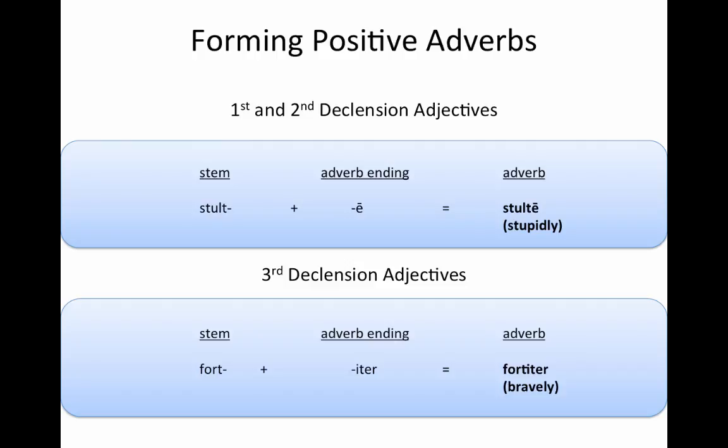Now that we've got our stems, we can go into forming the adverb. The positive adverb is the only time that first and second declension adjectives will form differently than third declension adjectives. For a first and second declension adjective, we take our stem — which we got from dropping off the -a of the feminine form — add an -ē, and that gives us stultē, which means stupidly, our positive adverb. Third declension adjectives are a little different: you take your stem from dropping the -is from the genitive, you add the ending -iter, and we get fortiter, meaning bravely.